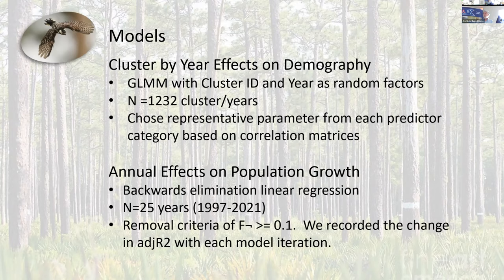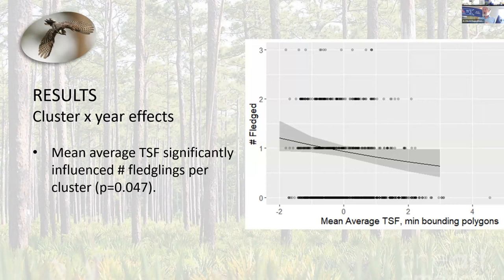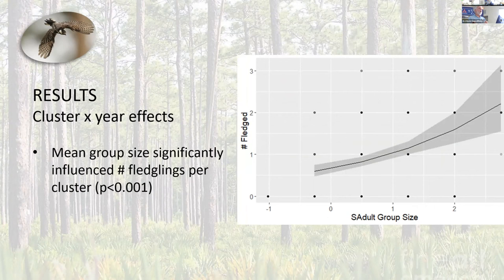Our first result is that the average time since fire at the cluster level influenced fledgling productivity — as time since fire got longer, the birds fledged fewer birds. Pretty well known, just confirms what we already knew. Because the birds fledged more, that increased group size, and group size has an independent effect on fledgling productivity as well. So it was sort of this sequence of things. Fire was important, but not as important as we always tend to think.